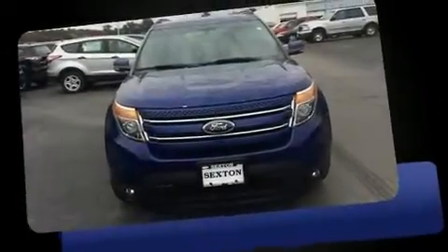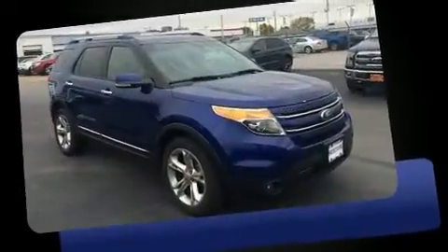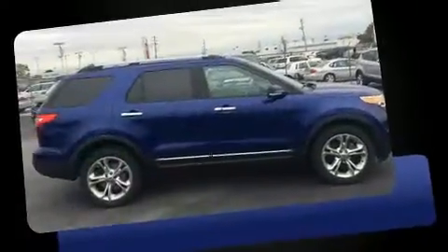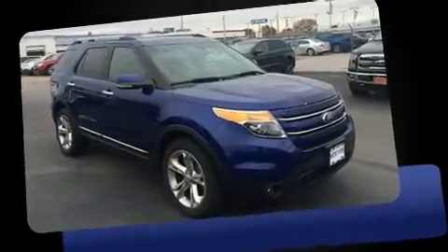The 2013 Ford Explorer features four-wheel drive capabilities, a durable automatic transmission, and a 3.5-liter six-cylinder engine. It's equipped with tons of terrific amenities that won't break your budget, like heated seats, delay-off headlights, and one-touch window functionality.